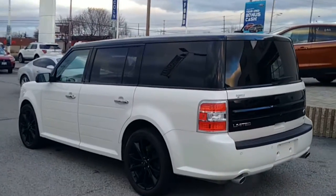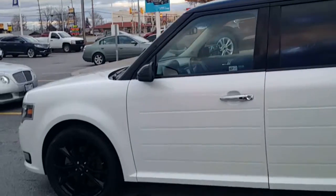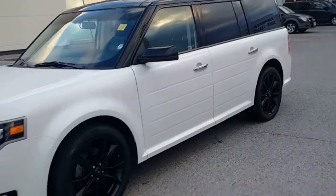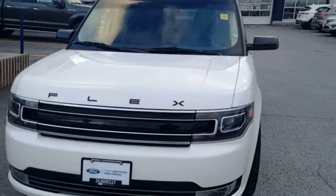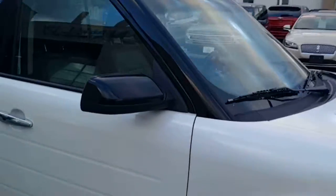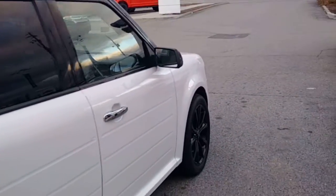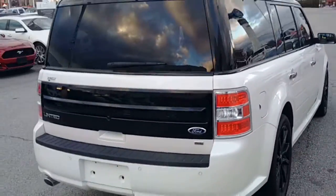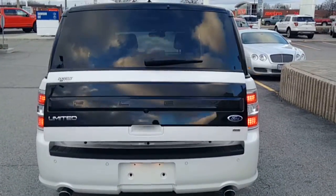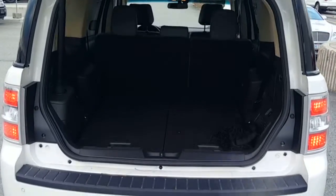Hi Marjorie, here is the 2016 Ford Flex Limited — it only has about 18,000 kilometers. It's very nicely equipped: it's got the blind spot sensors on the side mirrors, navigation, sunroof, leather seats, backup sensors and backup camera, it's all-wheel drive, and it also has the power lift gate.